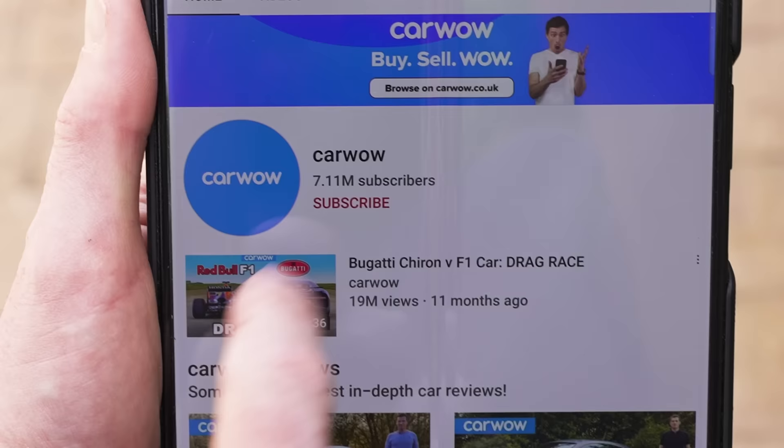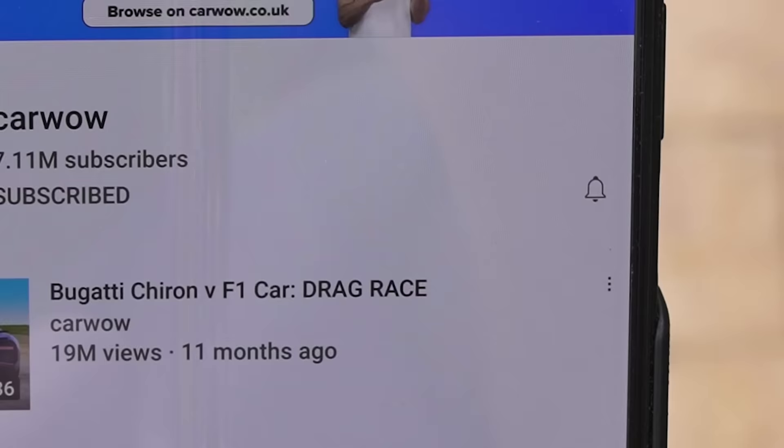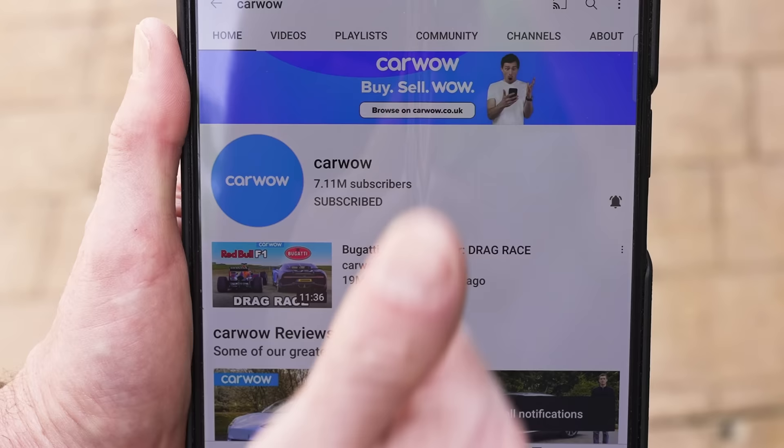If you like these kind of drag races, make sure you subscribe to this channel and hit the bell icon to turn your notifications on so you won't miss a single upload. I'm going to compare the specs of these cars while you go and subscribe — you'll see them on screen now.